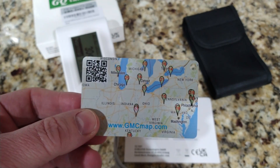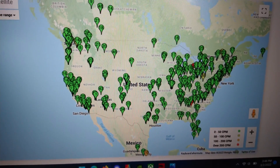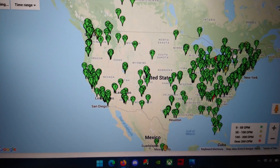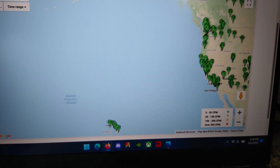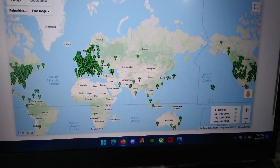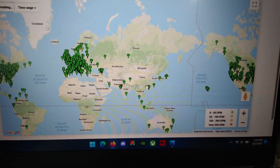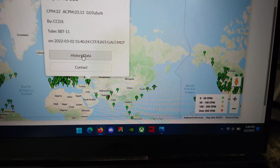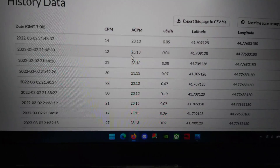Let me show you that real quick. This is the website it talks to — gmcmap.com — and all of these dots are actually other GMC products just like this one, talking to the internet and feeding this website with essentially live data. It's not just in the US, even though the company is based in Seattle. You can click on one and it shows you the last time it was updated and the model, and you can even go to the historic data, which shows you the date, the time, and what the reading was.